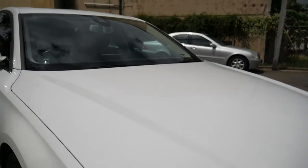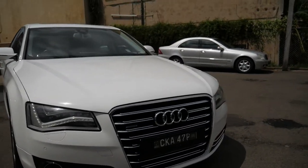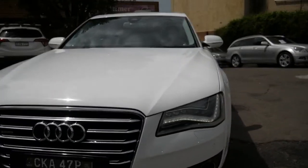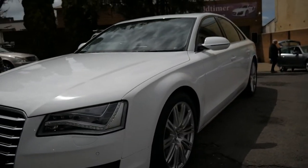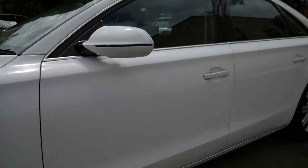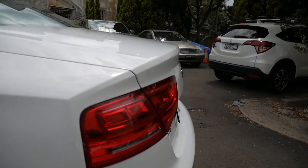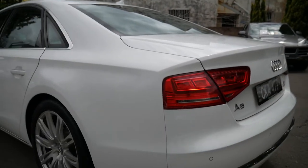Our phone number is 9569 9999. Bodywork is absolutely unmarked, lovely euro-style number plates. Just want to say a nice thank you, happy new year and Merry Christmas — thanks for taking the time to watch our little presentation, and hopefully we'll see you at our dealership one day soon. Thank you very much.